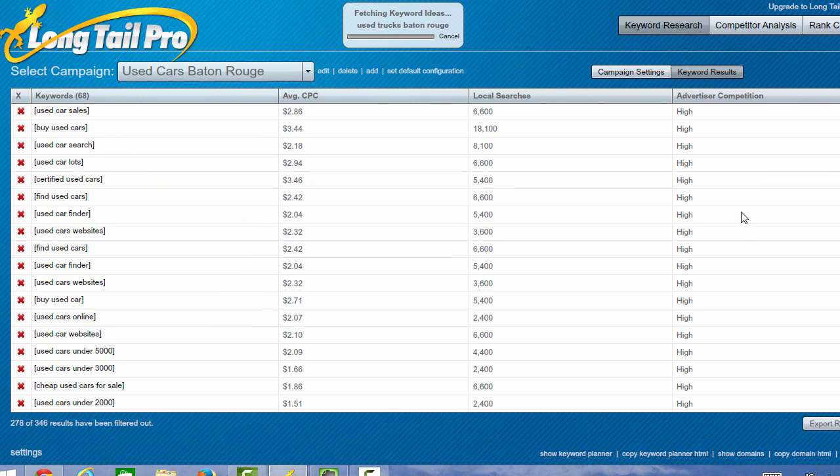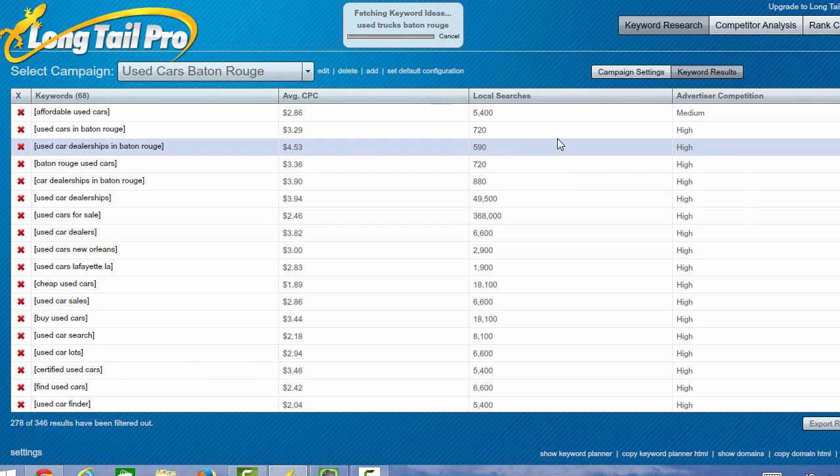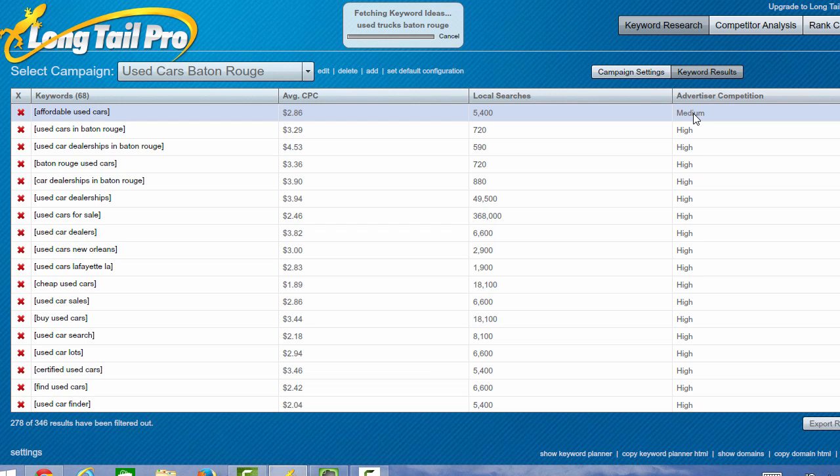The competition for these keywords is pretty high — in fact, only one has medium competition. That's one that I would likely target by adding it into my client's website, and if they have a blog, doing an article with the title 'affordable used cars,' or adding a page on affordable used cars — maybe cars under $15,000 or cars under $12,000 — because this has a lot of local searches per month for a keyword with only medium advertiser competition.